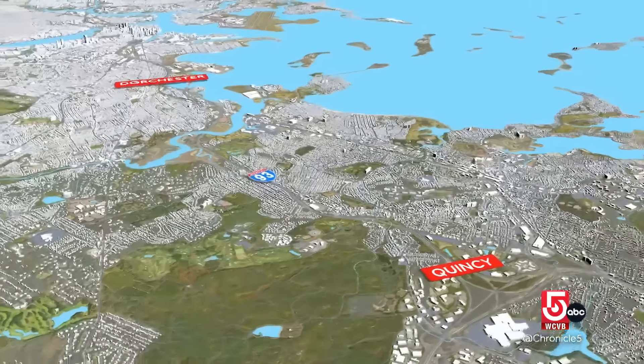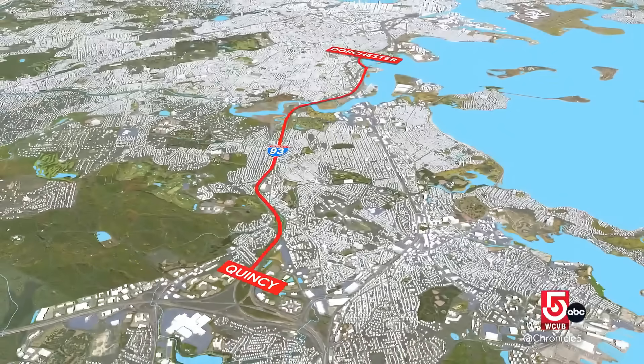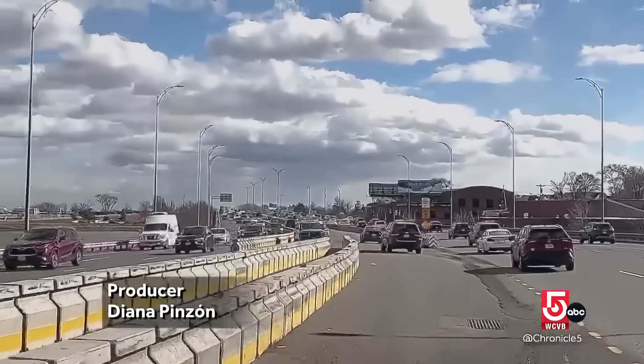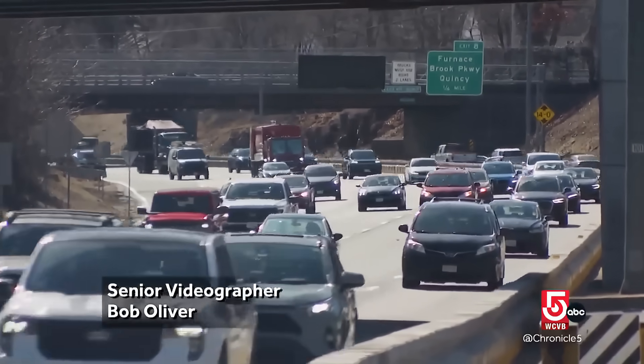Some people love it, some people hate it, everything in between. 5.4 miles long on I-93, from Quincy to Dorchester, the Zipper adds a fourth lane northbound in the morning and southbound in the afternoon — an effort with debatable results to offset commuter congestion.